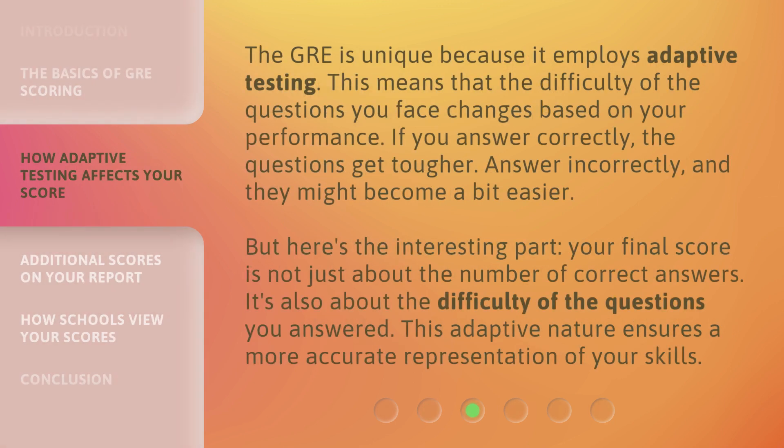The GRE is unique because it employs adaptive testing. This means that the difficulty of the questions you face changes based on your performance. If you answer correctly, the questions get tougher. Answer incorrectly, and they might become a bit easier. But here's the interesting part — your final score is not just about the number of correct answers. It's also about the difficulty of the questions you answered. This adaptive nature ensures a more accurate representation of your skills.